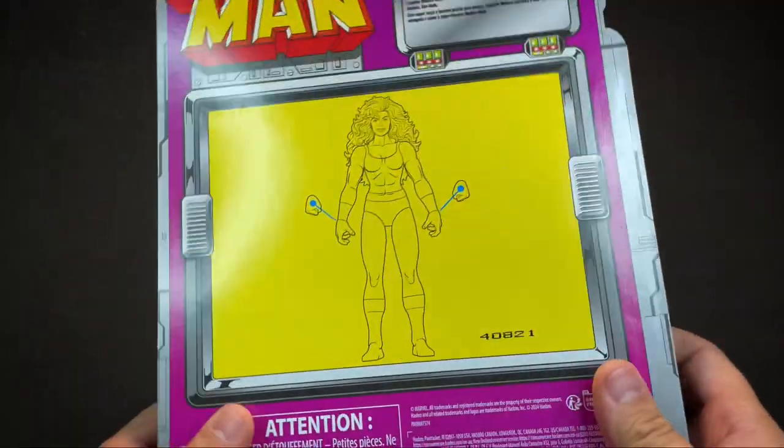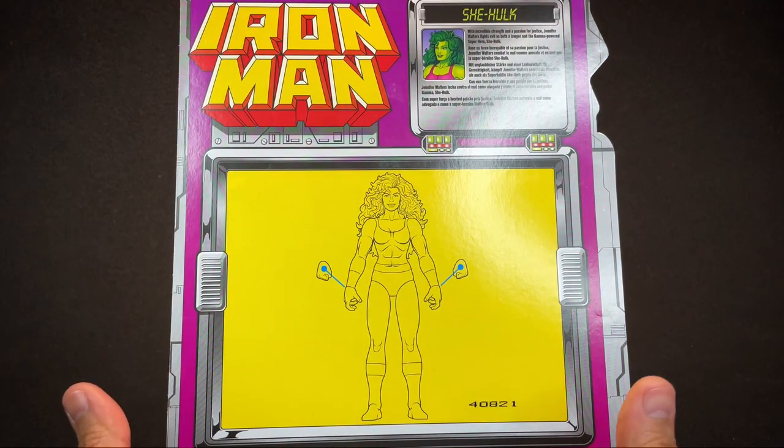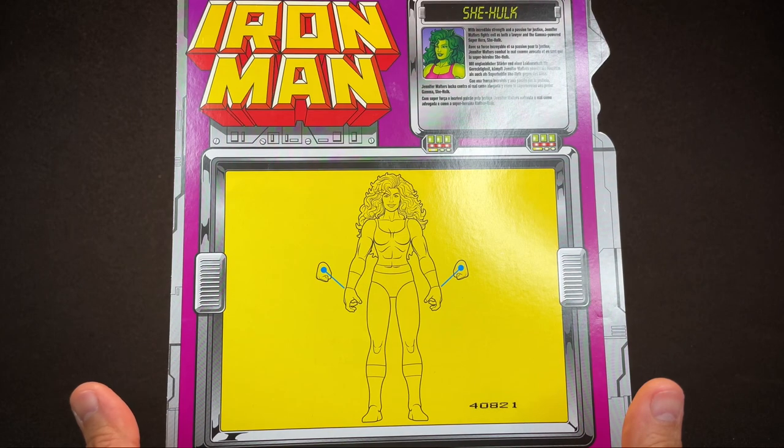And it's on this retro card, which is cool. I'm not a big Iron Man guy, right? I was never that big into Iron Man. But I have an appreciation for the more classic comic book, or almost cartoon series looks.